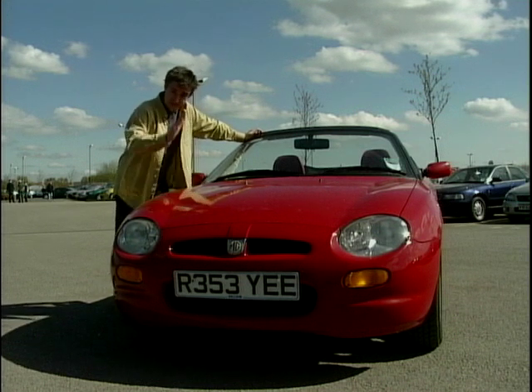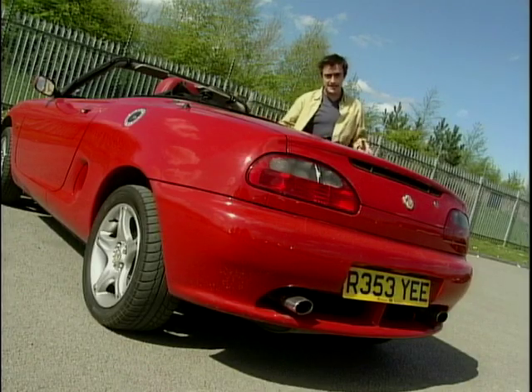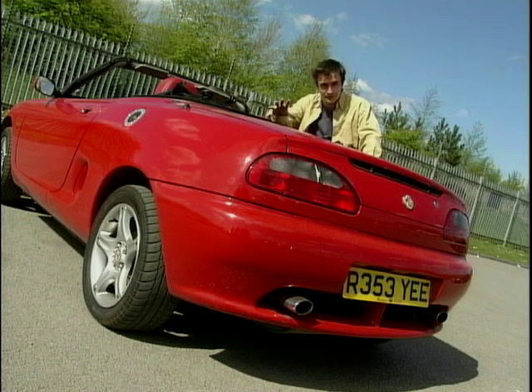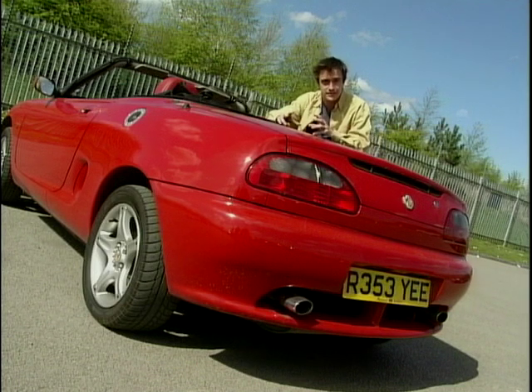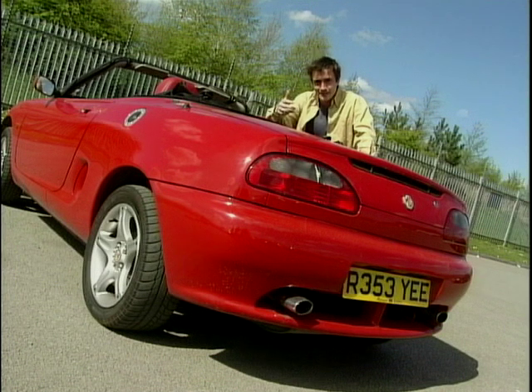Things have come on a bit. For a start, the engine is over here because the MGF is mid-engine, which is good news — it's great for even weight distribution and that's to the benefit of the drive. Many versions are fitted with the 1.8-litre VVC engine. That stands for variable valve control — it's a clever system that allows the engine to alter its characteristics according to whether you're driving friskily or taking it easy around town. It is complicated, so when you're buying an MGF, make sure you get that full service history.